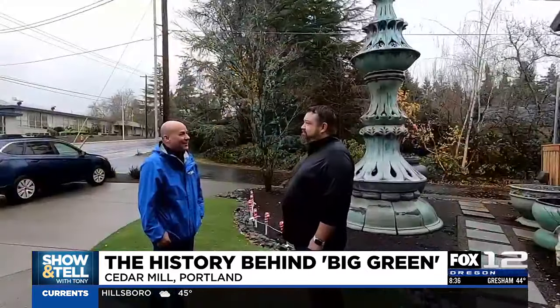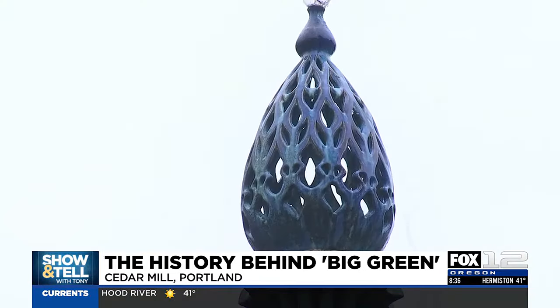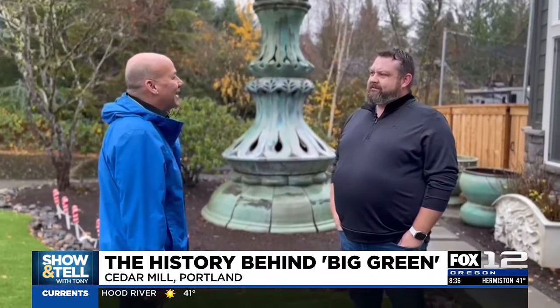It's been called a lot of things. My dad called it Big Green. And your dad created this ceramic structure. Yes, in the early 90s.